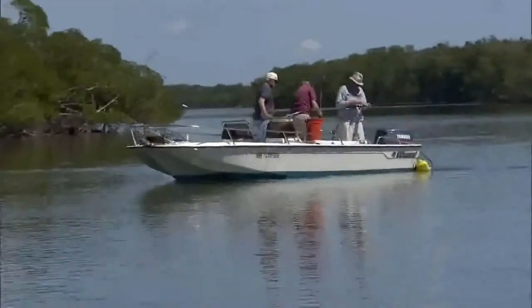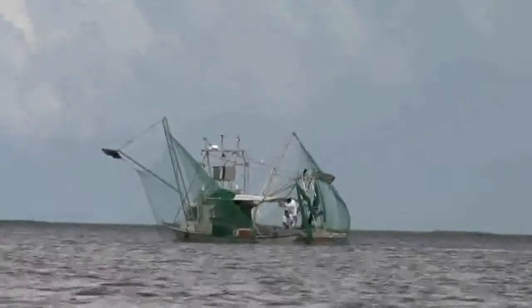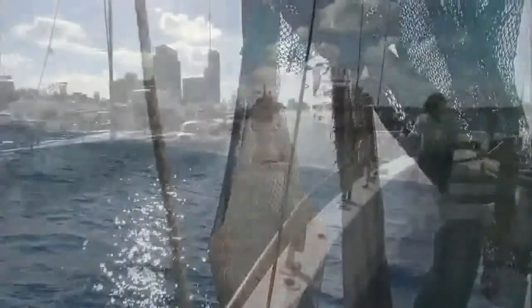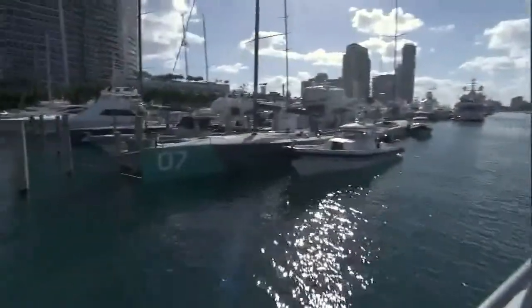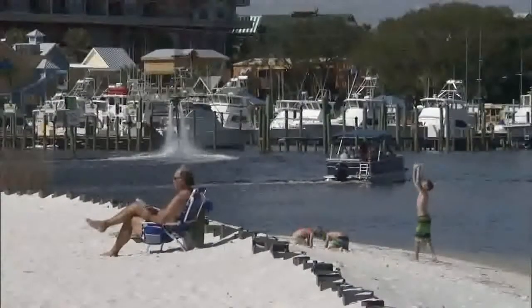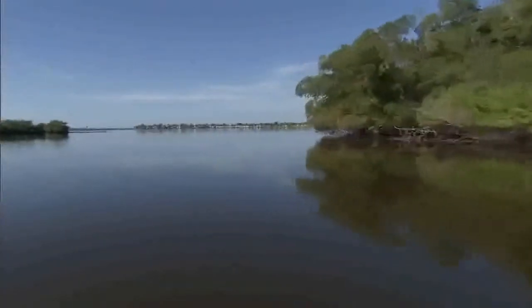The smalltooth sawfish was listed as endangered in the U.S. in 2003. The primary threats for listing the species were bycatch — it was captured in commercial and recreational fisheries — and secondarily, the habitat loss that has occurred throughout the species' range, which was historically from North Carolina down the coast to Texas and currently is now restricted to southwest Florida.